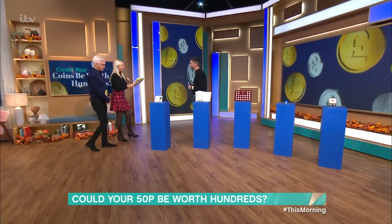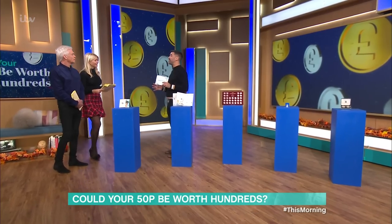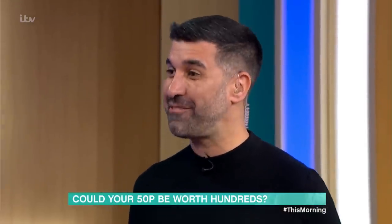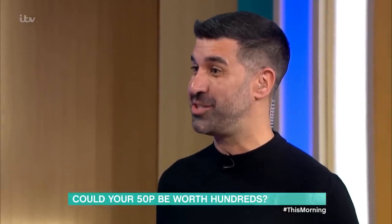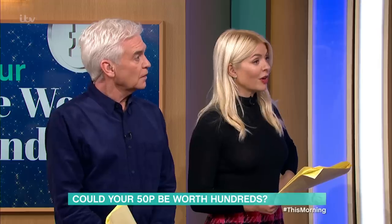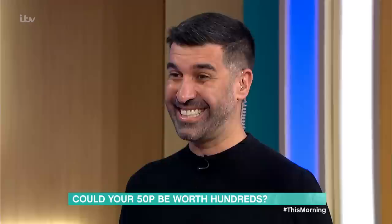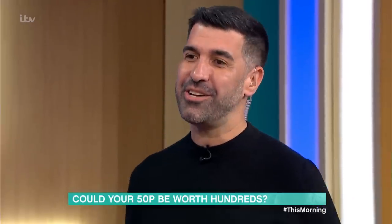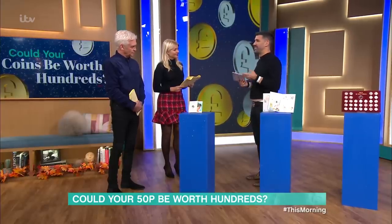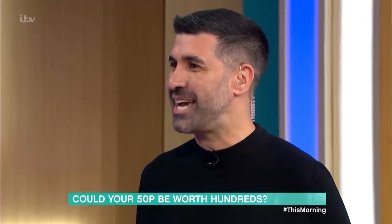I didn't realise how popular this was. 82% of us are collectors. We are actually the most collectible nation in the world. One in three of us collect 50p pieces. They're great because they are just so accessible — if you start out collecting, the initial cost is going to be 50p in some cases, so it's something that all of us can get into.